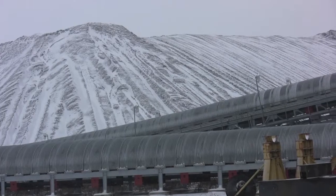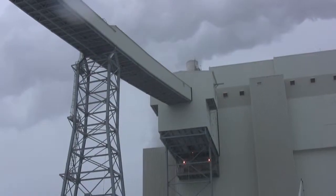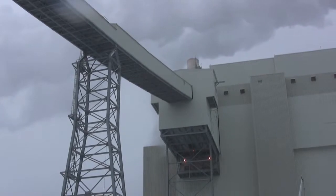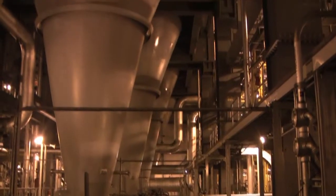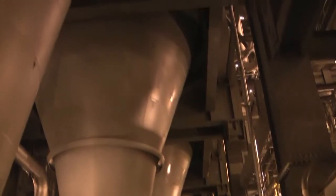Coal is delivered by train to the site. Coal is supplied via conveyors into the coal silo and is then fed into a pulverizer, which grinds the coal into something like a talcum powder. It's then mixed with air and blown into a boiler cavity, where it's ignited.